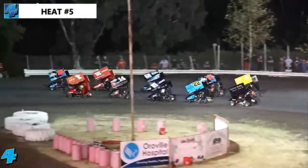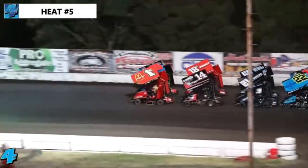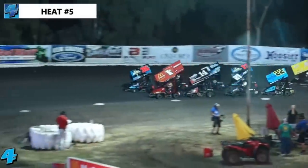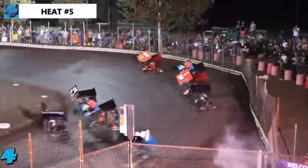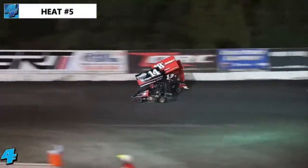In Group B, Kyle Larson on the inside front row, Casey Smits to the outside. Should be a barn burner. Lights are out, field bunches up in anticipation of a green flag start. Larson's early on it — he'll take a kart-length advantage into turn one. Kyle Larson, your leader.